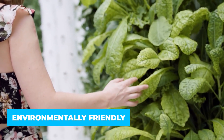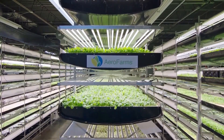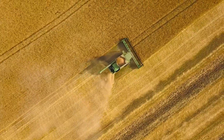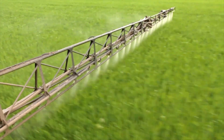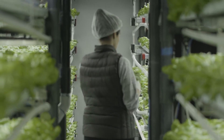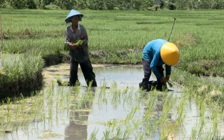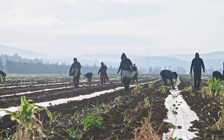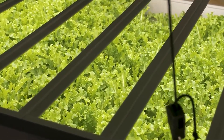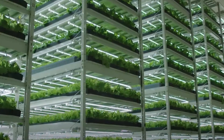Vertical farming is also environmentally friendly. Soil preparation in traditional farming involves a lot of processes using equipment that emits CO2, contributing to climate problems. Indoor farming uses fewer fossil fuels to operate machinery compared to traditional farming. It also aids in improving biodiversity by not disrupting the land surface, helping the natural animal population thrive freely around farms.